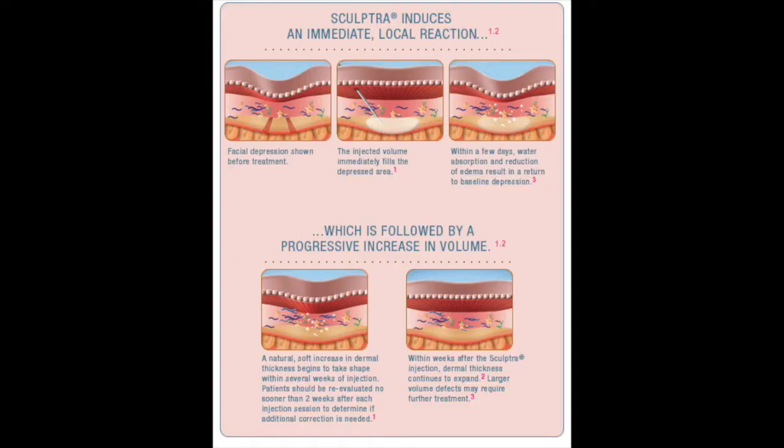Sculptra likewise creates new collagen when injected in the skin. It comes as a powder that is reconstituted in water and anesthetic. This solution with Sculptra is then injected into the face in many areas needing volume restoration. It's not unusual to use 16 to 24 cc's of Sculptra volume per treatment, which is often the proper volume a face would need to restore its volume of youth.